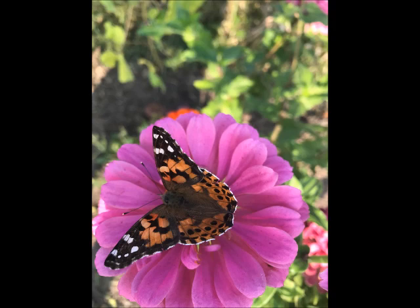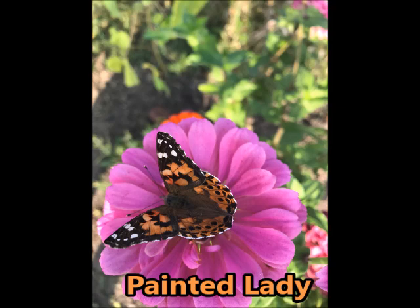The first butterfly I'd like to start out with is the Painted Lady. It's probably the most common butterfly in North America and certainly the most popular butterfly in my garden. You can see it's an orange-black butterfly with a wingspan of maybe two to three inches, so a little smaller than the monarch.